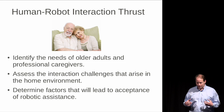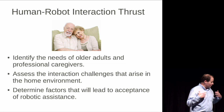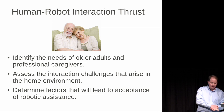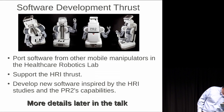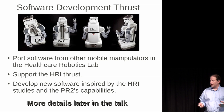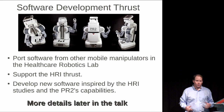We've divided our proposal into two thrusts. The first is a human-robot interaction thrust led by Wendy Rogers, with objectives to identify the needs of older adults, see how they can interact with the robot effectively, and determine what factors will be important for technology acceptance. The second is a software development thrust, which I'm leading — starting by porting software from my lab for other mobile manipulators, supporting the HRI thrust, and once we learn the needs and opportunities with older adults, developing new capabilities.